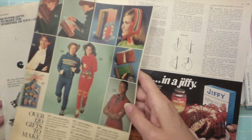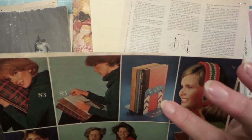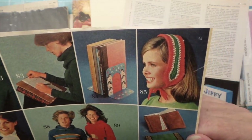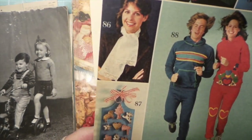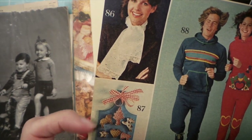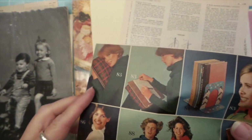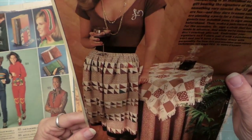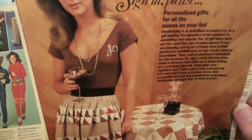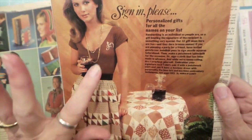I didn't even really need them because I was skinny skinny skinny, but I did take them. That's cute — to decorate the bookends or bookmarks. They're still doing that with cookie cutters. I love my pillowed laptop. Sign in please — oh, personalized gifts!